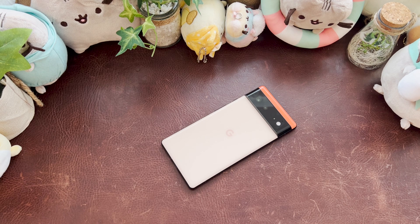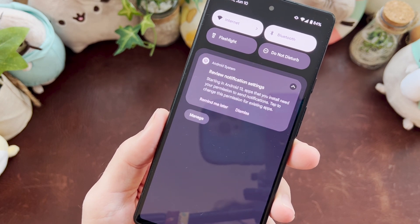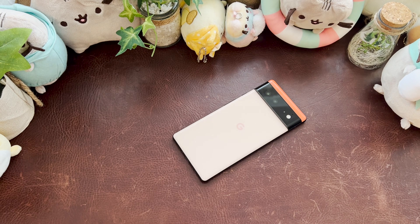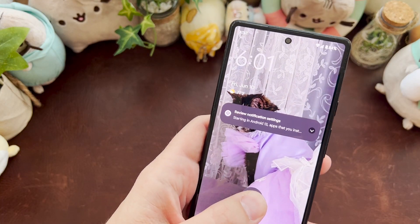Let's talk about two things — one more about security, one about permissions and annoyances. The first thing I love that they did with Beta 3: you can see it right here — 'Review notification settings. Starting in Android 13, apps that you install need your permission to send notifications.' That's fantastic. How many apps do you download and just don't pay attention to? You don't want to hear from them. I log into DraftKings once a month — I don't need those notifications. It's nice to go app by app from the start when it installs.